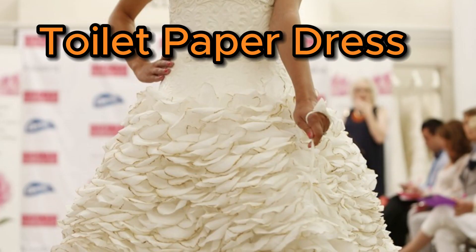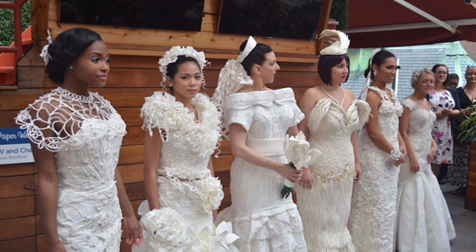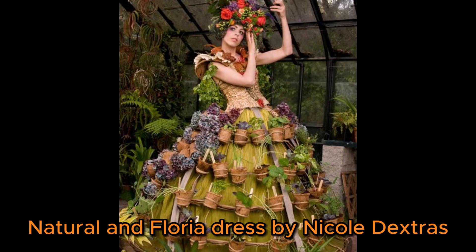Number 8 is the toilet paper dress. Anyone who has been to a bridal shower has almost certainly seen at least one toilet paper wedding dress or veil. Although it can be a challenging material to work with, the results can be breathtaking when done well.